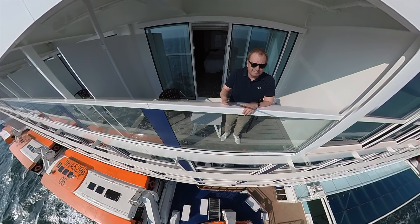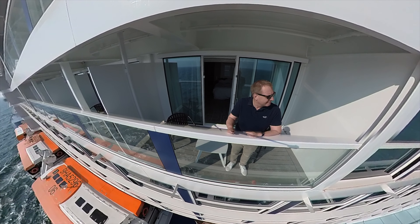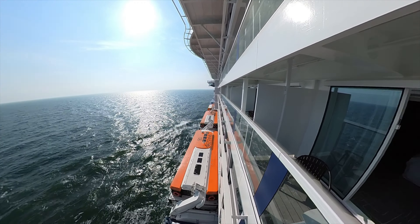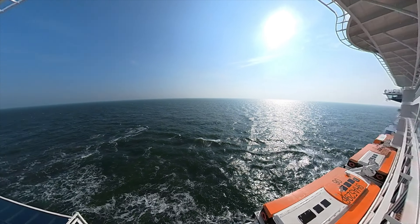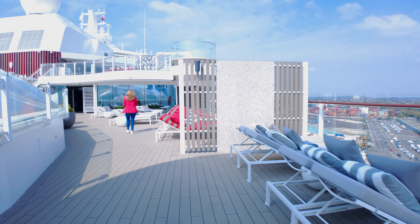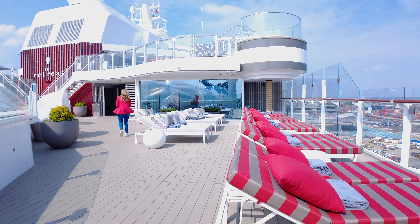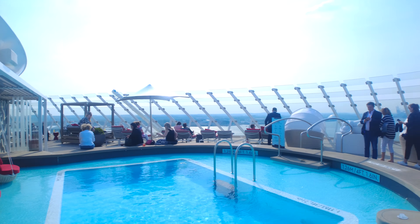I just love a great balcony to sit, chill and relax. When you book a Sky Suite you get priority boarding, access to the retreat deck, access to the retreat lounge, and even your dedicated butler. What more could you wish for? Let's go and have a look around.